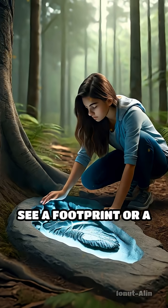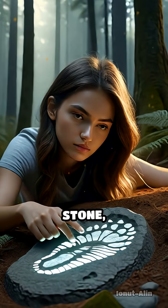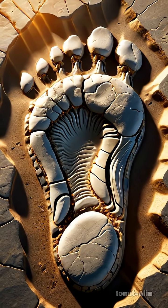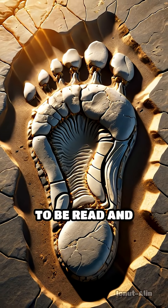The next time you see a footprint or a strange impression in stone, remember — it's more than a mark. It's a story, written in stone, waiting patiently to be read and understood.